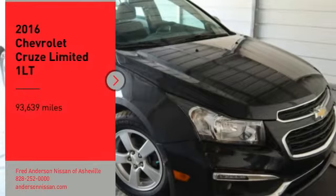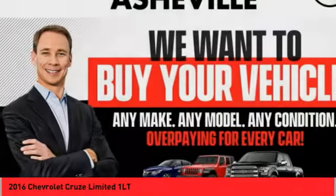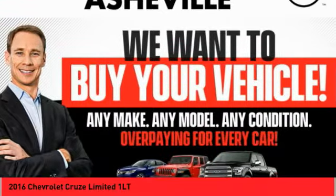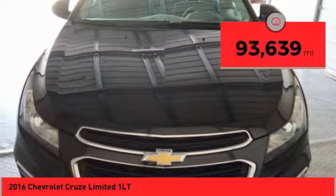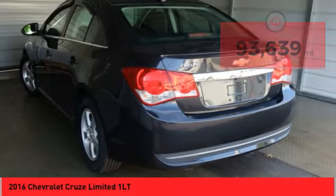Make a great choice today with the 2016 Cruze. The Cruze Blueprint calls for more than you'd expect. This vehicle has less than 95,000 miles. Come see the car for yourself.